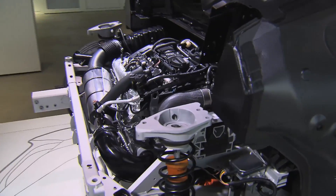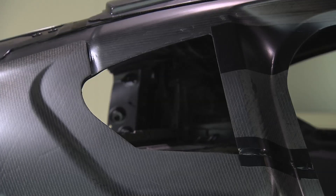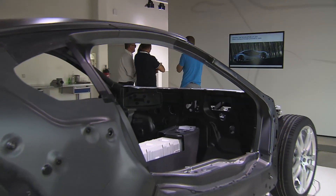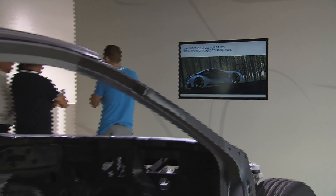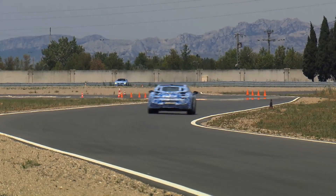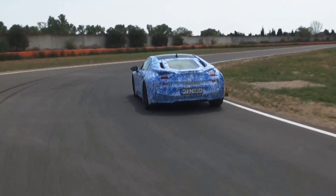Lightweight carbon and aluminum are used throughout the vehicle, and the battery can optionally be positioned in the drive shaft, enabling the car to deliver previously unheard-of performance. In electric driving mode, the car's range is 35 kilometers at a top speed of 120 kilometers per hour.